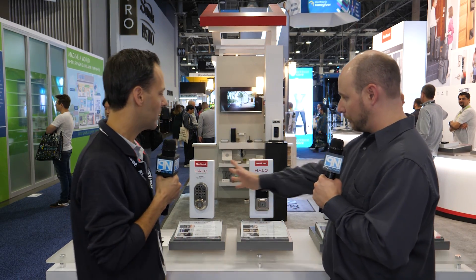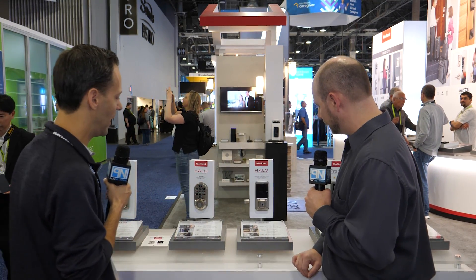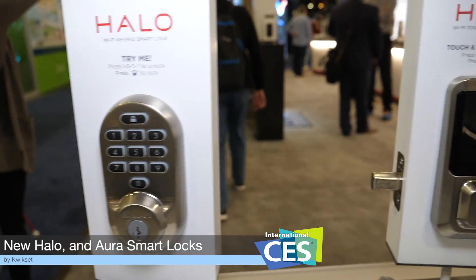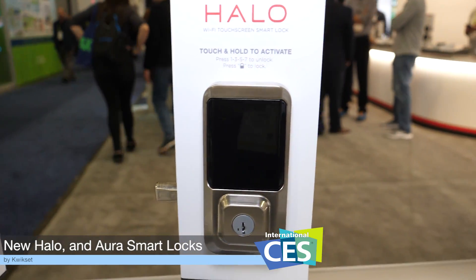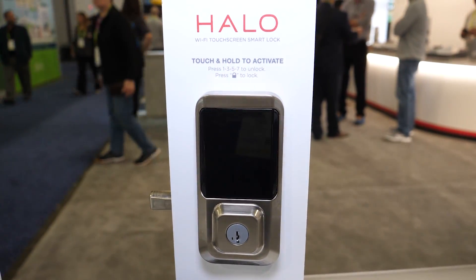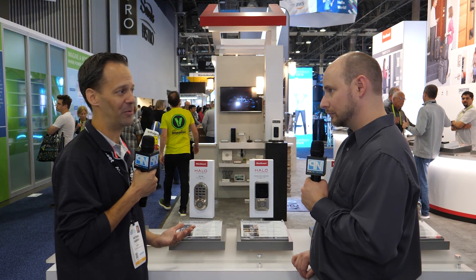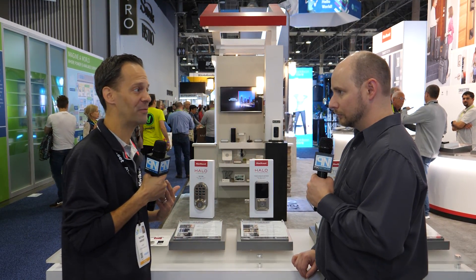You have new smart locks to show off. Yes, we do. We're very excited. We have three of them here. The two first ones are called Halo. One is a touchpad and one is a touchscreen, so depending on what works best for you. Both of these are Wi-Fi enabled deadbolts — kind of the first of their kind from Kwikset.